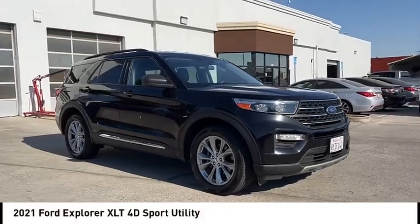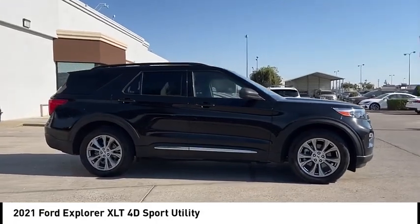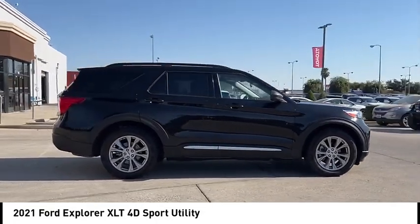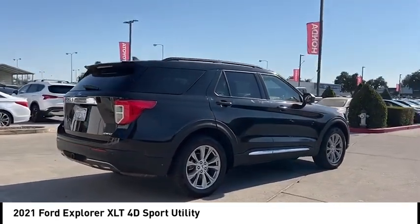Come test drive the 2021 Explorer. You've got a lot of capabilities to call on in a Ford Explorer. Don't underestimate your choices. This vehicle has less than 90,000 miles.